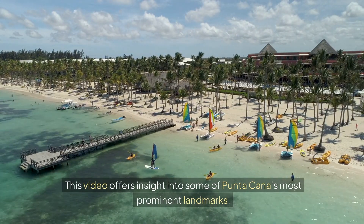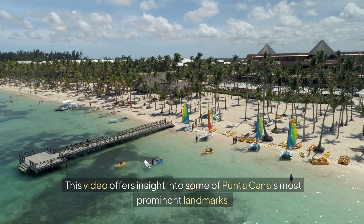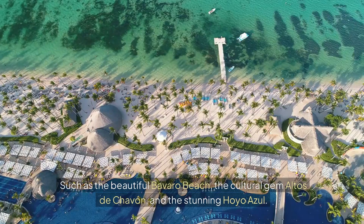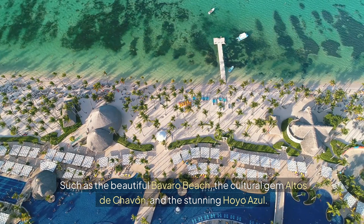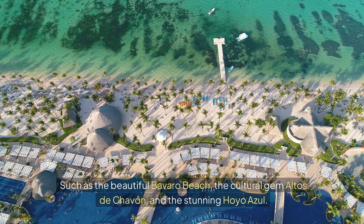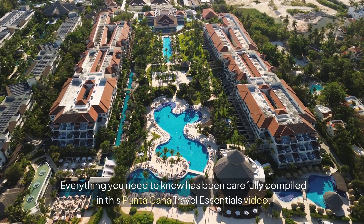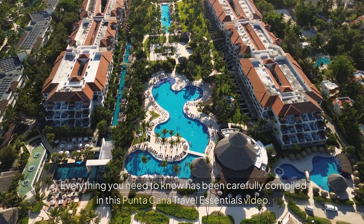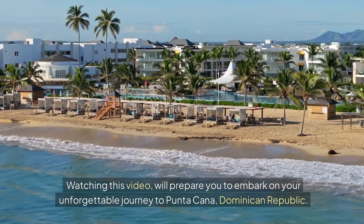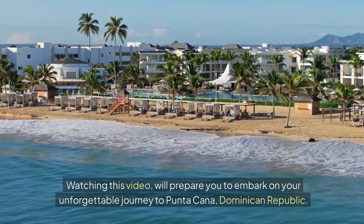This video offers insight into some of Putucana's most prominent landmarks, such as the beautiful Balvado Beach, the cultural gem Alto de Chavon, and the stunning Ayo Azul. Everything you need to know has been carefully compiled in this Putucana Travel Essentials video. Watching this video will prepare you to embark on your unforgettable journey to Putucana, Dominican Republic.